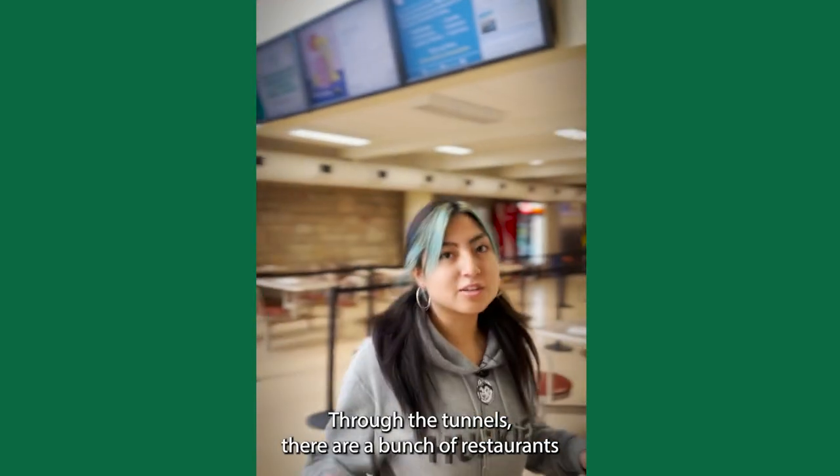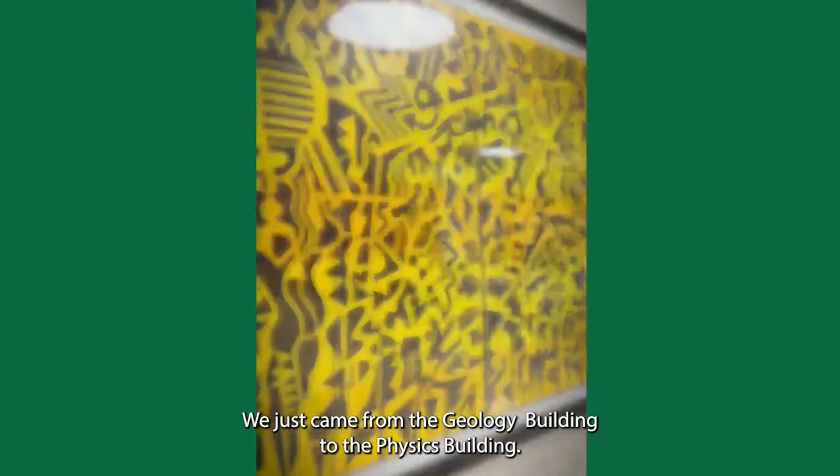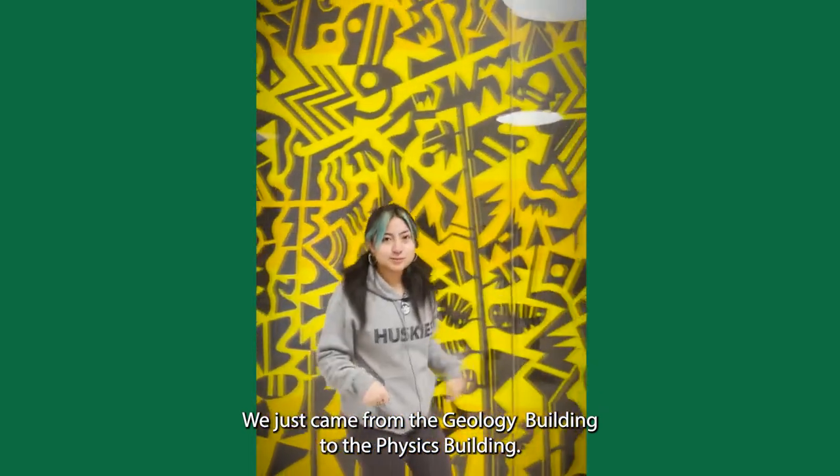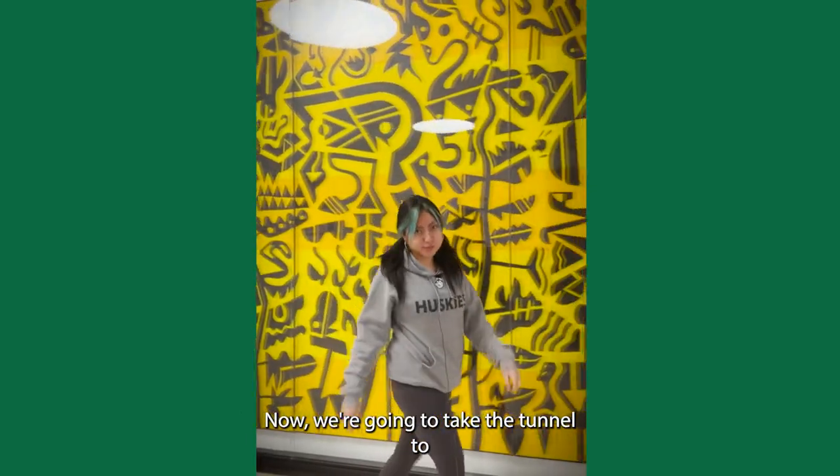Through the tunnels, there are a bunch of restaurants and coffee shops you can stop by. We just came from the Geology Building to the Physics Building. Now, we're going to take the tunnels to Peter McKinnon and the Administration Building.